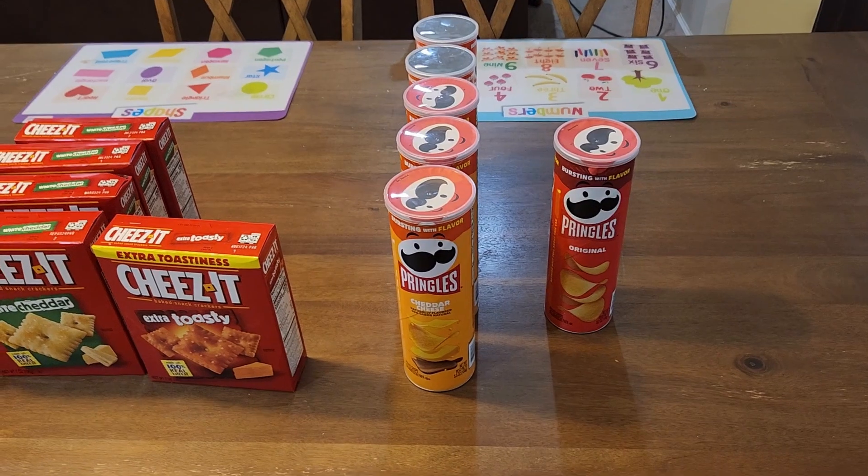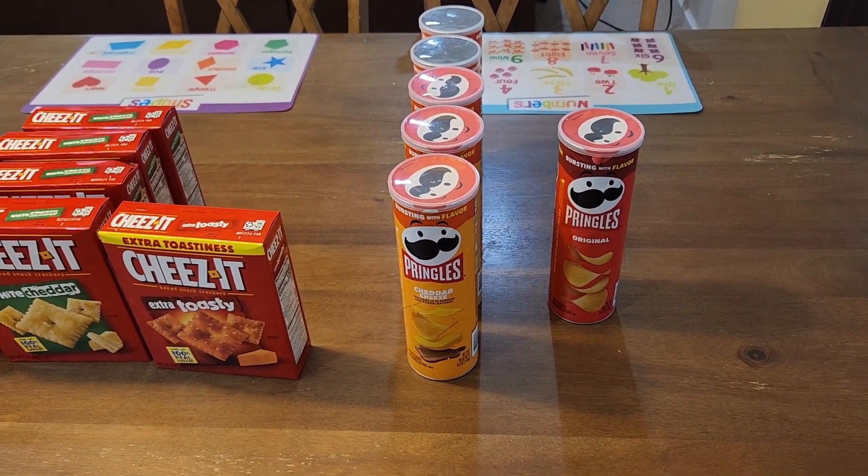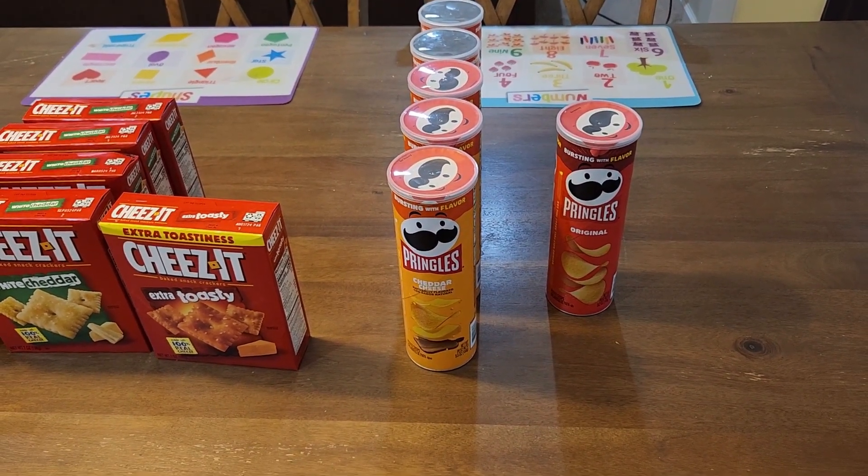I got six containers of Pringles, each for $0.99.